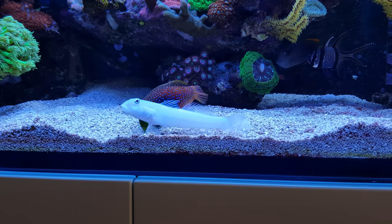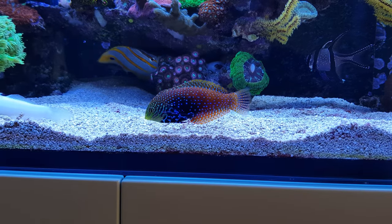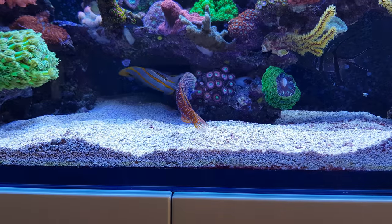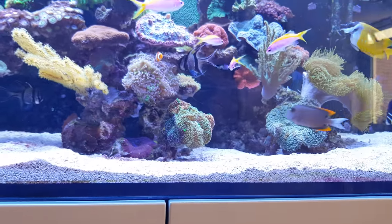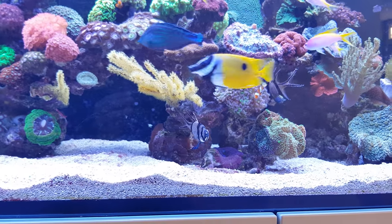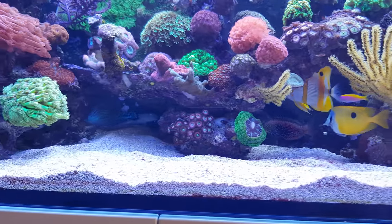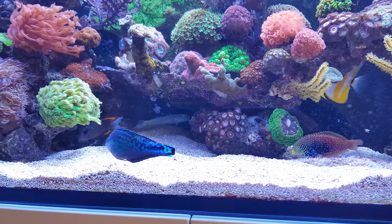Directly behind that there's a leopard wrasse — it's the female. It takes bites at the stuff that the sand sifting fish just spit out. One of its functions is to eat all kinds of little pests: worms, everything. And one of the most common uses for the blue star leopard wrasse — here's the male right now, the blue one — is that it also eats flatworms. As you may know, flatworms are tiny flatworms which can infest your coral.